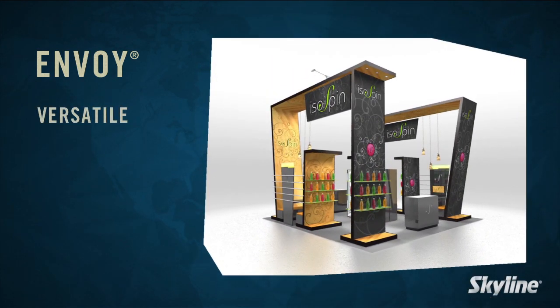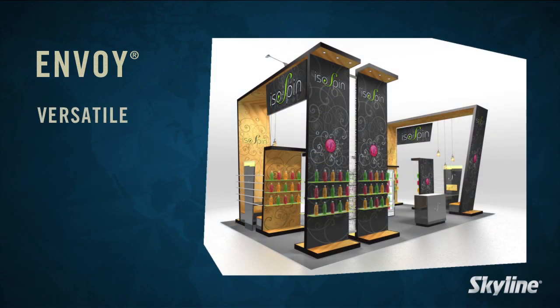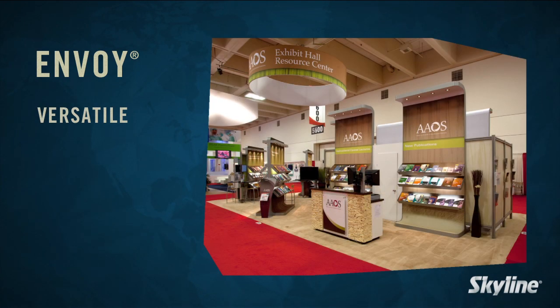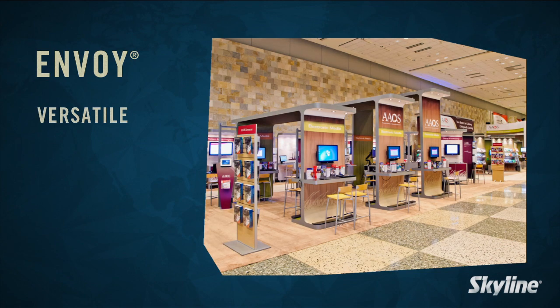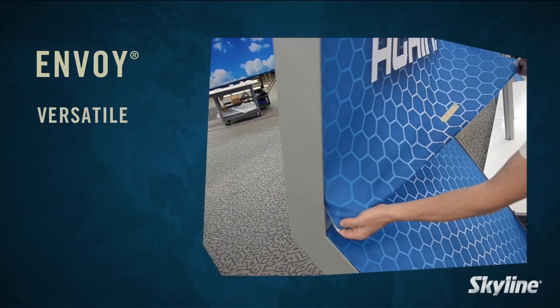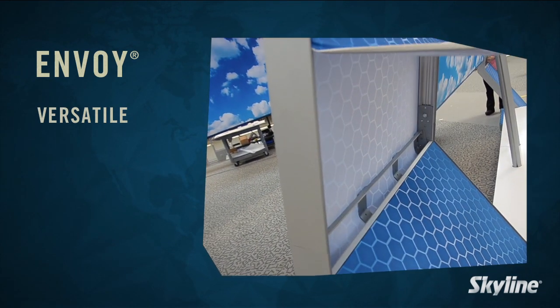Envoy offers unmatched versatility in exhibit design, yet is portable and modular. An exhibit design with Envoy can easily change its look from show to show. Its lightweight aluminum frame is 4 inches deep to provide a feeling of mass, support a variety of accessories, and easily hide unsightly wires.